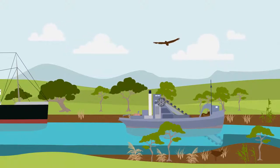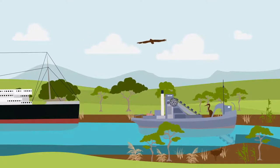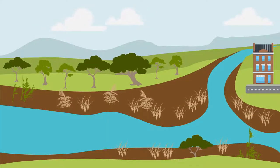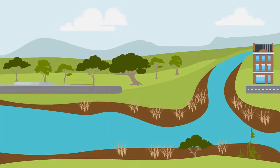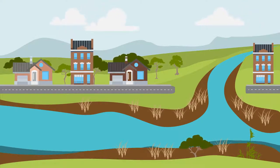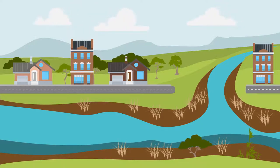dredging enabled larger ships to come further upstream by creating a deeper and wider channel. The sediment from dredging was then used to fill in the wetlands in the North Esk, creating the suburb of Invermay. This activity restricted the incoming tide and caused more sediment to settle in the estuary.